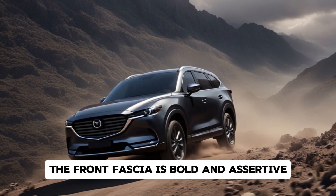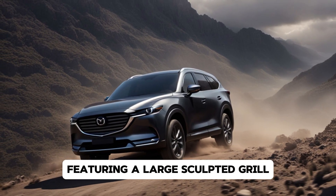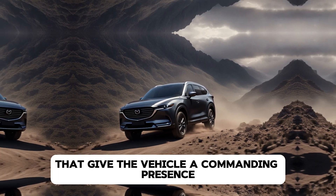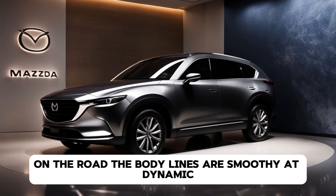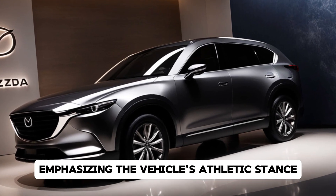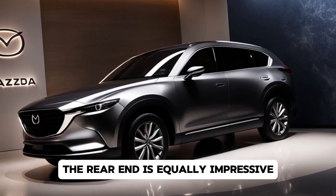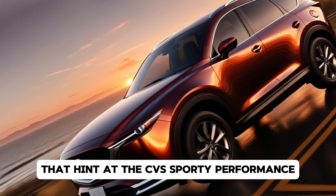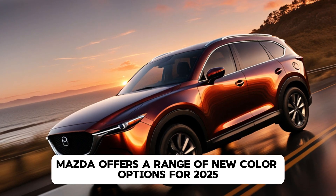The CX-8 continues the brand's tradition of striking design with a more refined take on the Kodo design language. The front fascia is bold and assertive, featuring a large sculpted grille framed by sleek LED headlights that give the vehicle a commanding presence on the road. The body lines are smooth yet dynamic, emphasizing the vehicle's athletic stance.